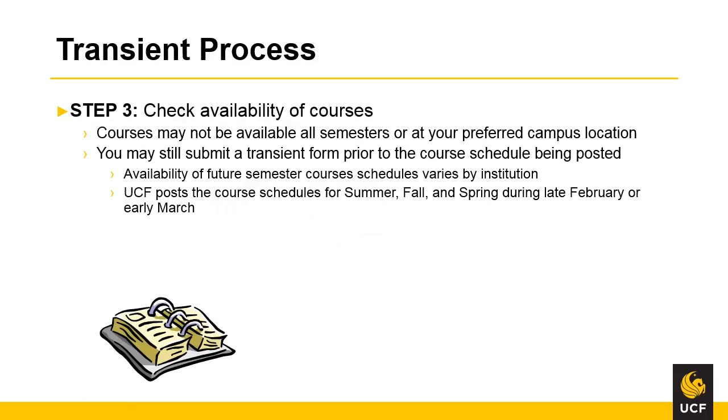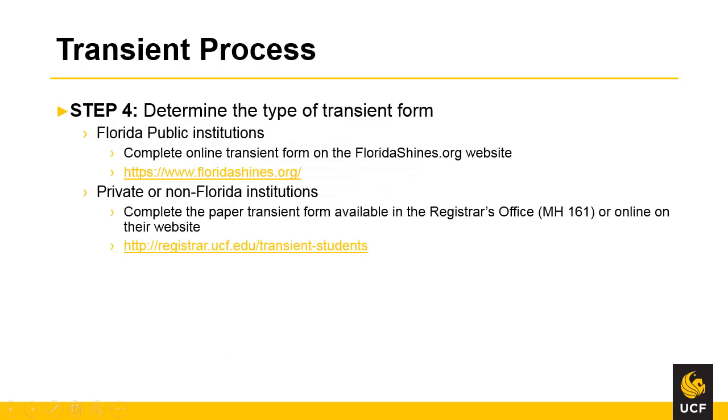The third step in the transient process is to determine availability of courses at the transient institution. Courses may not be available during all semesters or at the preferred campus location. Additionally, the course schedule may not be available at the time you plan to submit the form for the transient institution. However, you may still submit a transient form prior to the course schedule being posted. The availability of the course schedule at another institution varies. However, UCF generally posts our schedule for summer, fall, and spring during late February or early March.